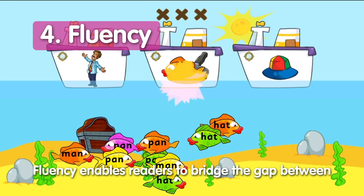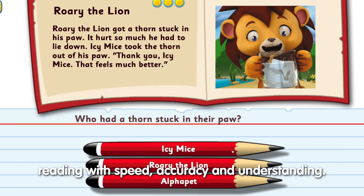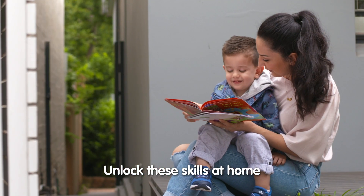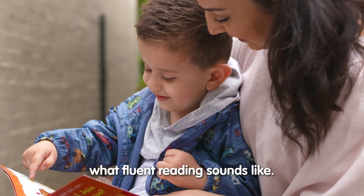Fluency enables readers to bridge the gap between seeing a word and understanding its meaning. The more children read, the better they are at reading with speed, accuracy, and understanding. Unlock these skills at home through regular practice each day. Continue to read aloud to your child to help them understand what fluent reading sounds like.